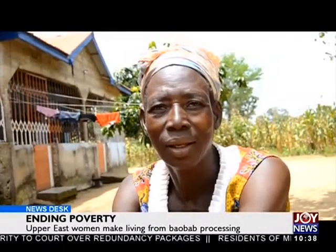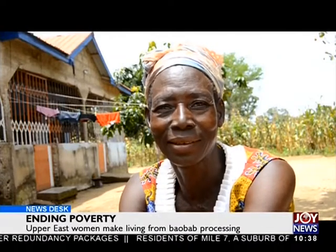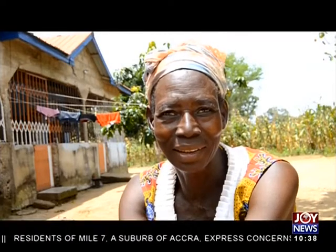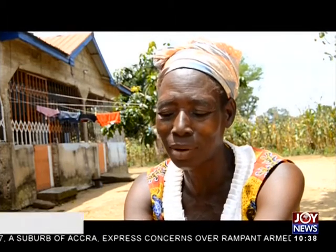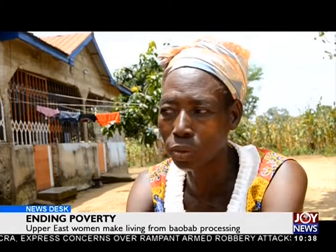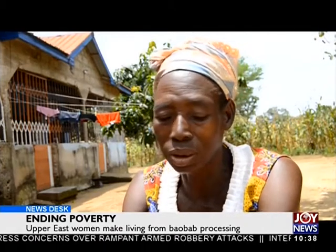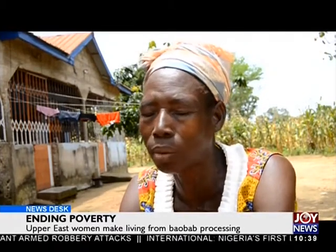The benefit is that for me as a widow, I am able to get money to cater for my children. Anytime they need something, I am able to get it for them. Otherwise they will run away from school. If they need something for school and you are not able to get it for them, the girls would leave school and end up with the men, and the boys end up running to places like Kumasi to work and stop schooling as a result.